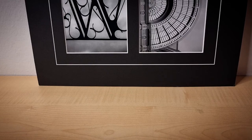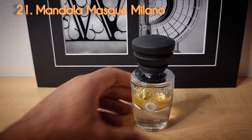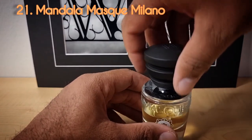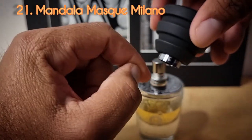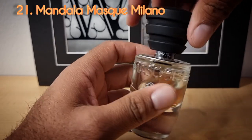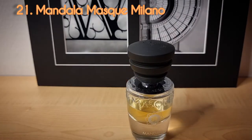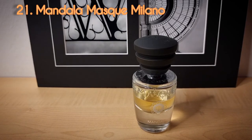Day number twenty-one is from Masque Milano — this is Mandala. I was added to my incense list when I asked someone for Luban, which is the Arabic word for frankincense, and he sent me to this. I do like this scent. The only issue I have is with the lid — this part is supposed to stay on, and that's happened with both bottles I own. They also put the perfumer's name on it. This is not an incense fragrance per se, but it is pretty unique.